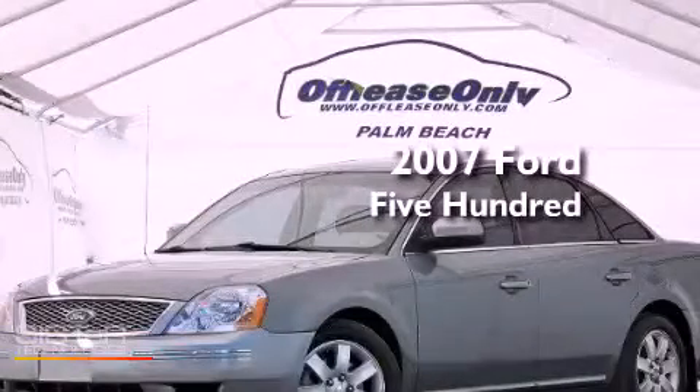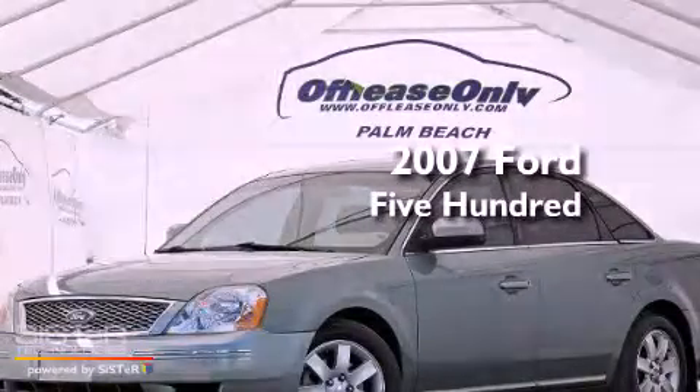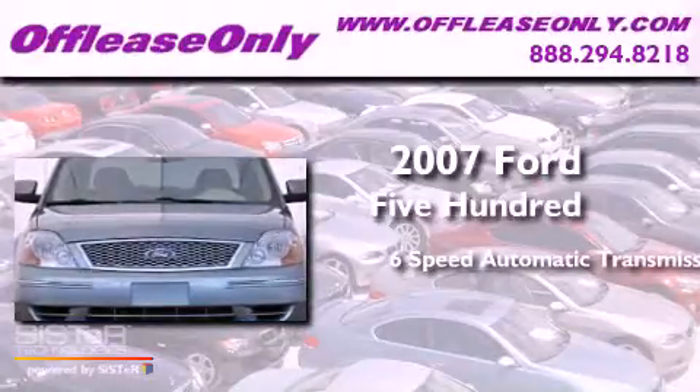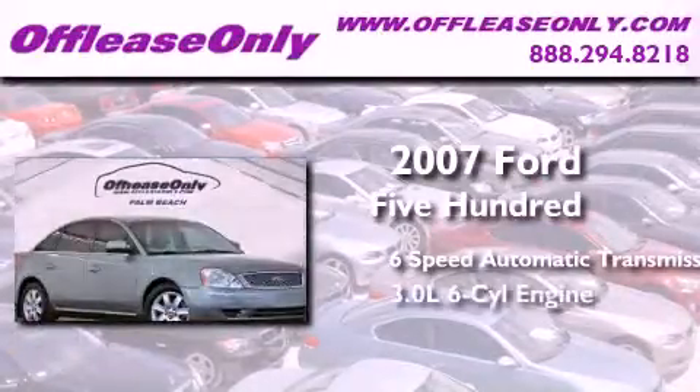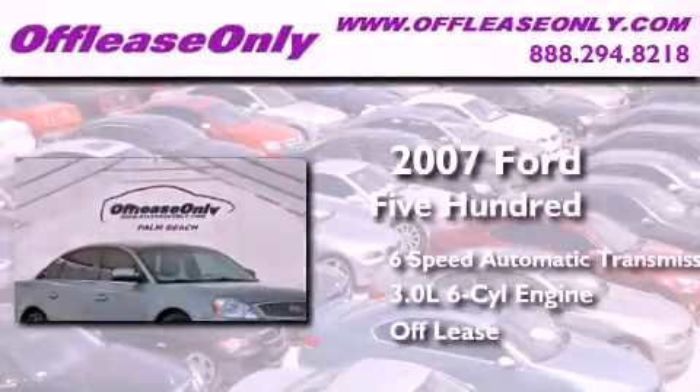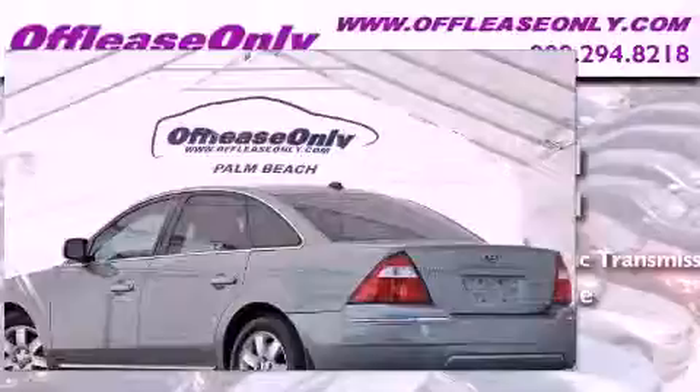This is a 2007 Ford 500. This four-door sedan has a six-speed automatic transmission, a 3.0-liter V6, and having just come off lease, this Ford is in like-new condition.